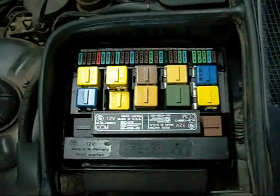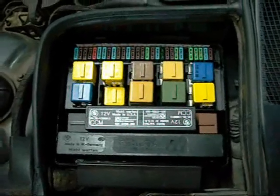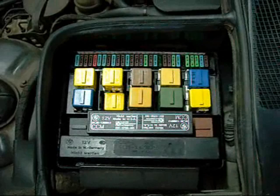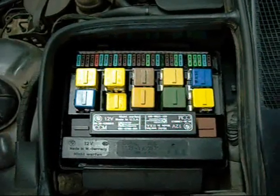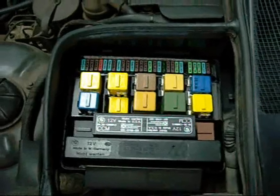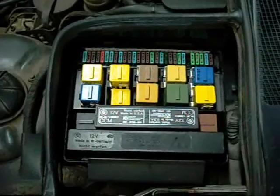Another thing that sometimes bugs people about these cars is their electronics. I've had a couple of little electrical gremlins in this one, but basically it's nothing you can't troubleshoot with a multimeter and a circuit diagram. I've actually bought the shop manual for this one when I picked the car up for $200, and so far it's saved me way more than that in service fees.